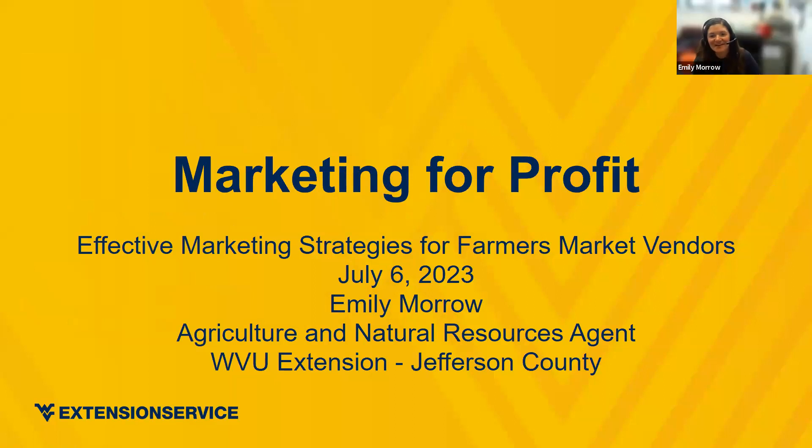Happy lunchtime, everybody. My name is Emily Morrow. I am an Agriculture and Natural Resources agent for WVU Extension, based in Jefferson County. Today we're going to be talking about marketing for profit — a large part of which involves your displays, your strategies, and things that can help boost your sales when you're actually going to the market, whether it's an in-person market, an on-farm market, or sending products with someone else to sell.